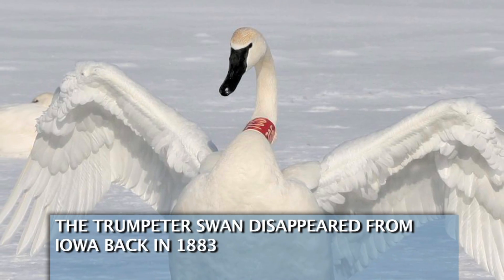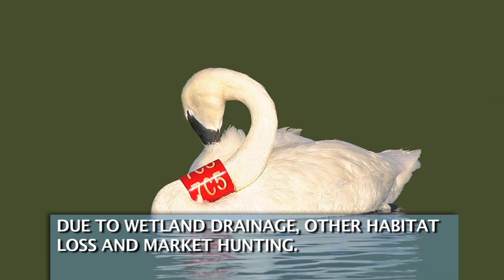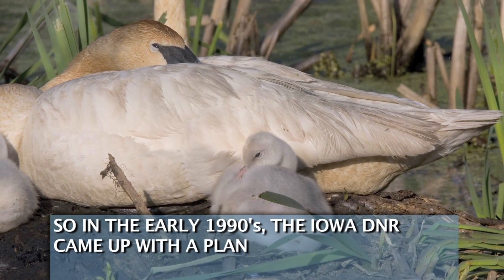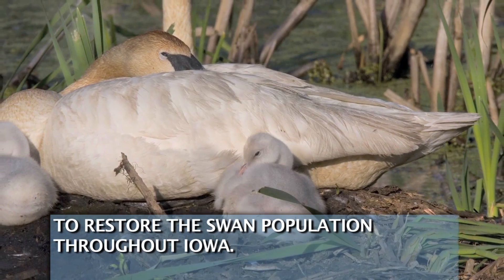The trumpeter swan disappeared from Iowa back in 1883 due to wetland drainage, other habitat loss, and market hunting. So in the early 1990s, the Iowa DNR came up with a plan to restore the swan population throughout Iowa.